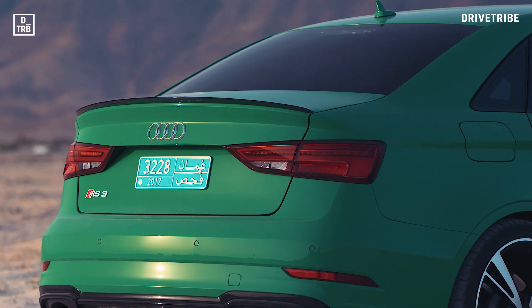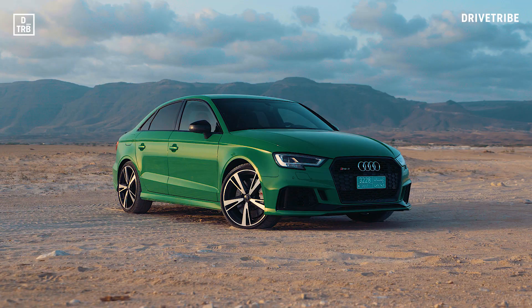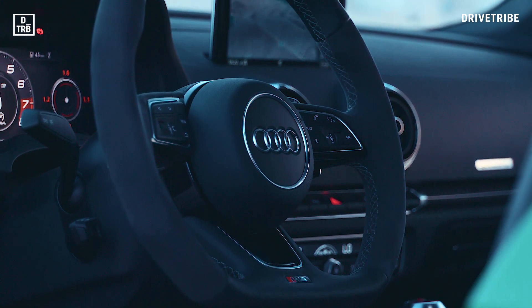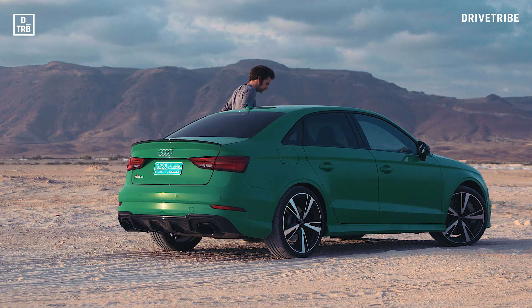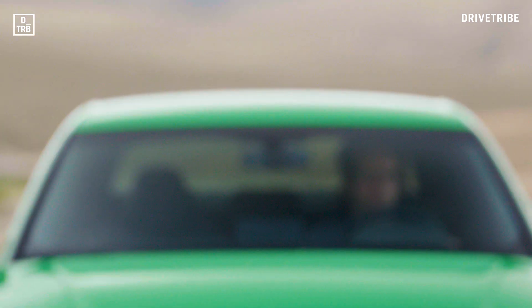This by the way is the new Audi RS3 saloon, complete with gloriously vocal five-cylinder engine. Audi was launching it to the world's media a few hours away in more salubrious surroundings, but with an inkling of the roads that lay a little further from the new touristy hotels, we felt some exploration was required.